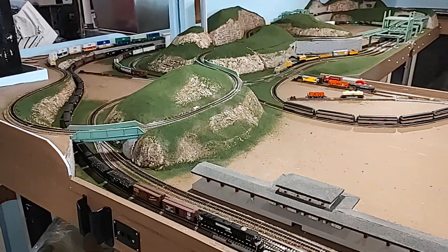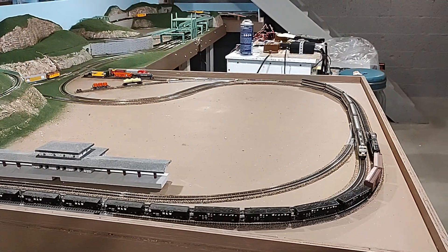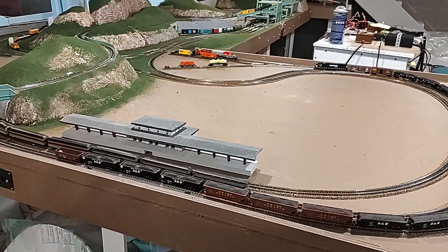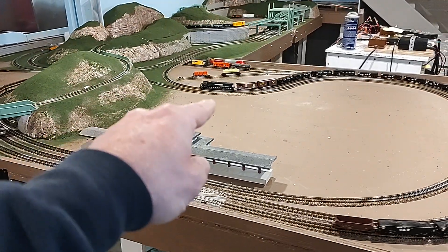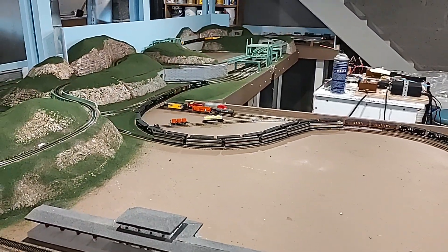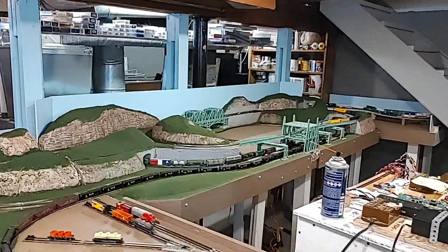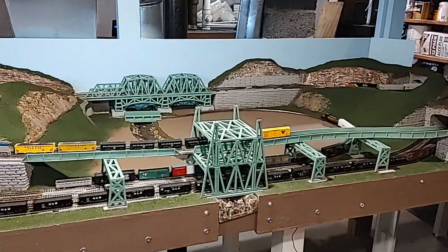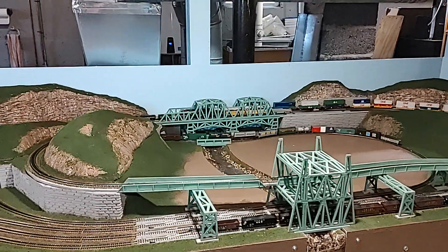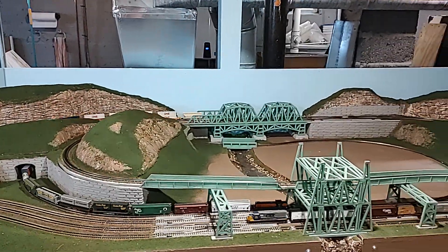Okay, here we go with seven trains running at the same time, some of them not so hot. That silly BLI just doesn't like that one corner. Anyway, we've got a passenger train running around, this red coal train going down the main red line. I've got a New Haven running on the inner blue line, and a Delaware and Hudson train running on top of the green branch, with Canadian National running the intermodal freight back there.